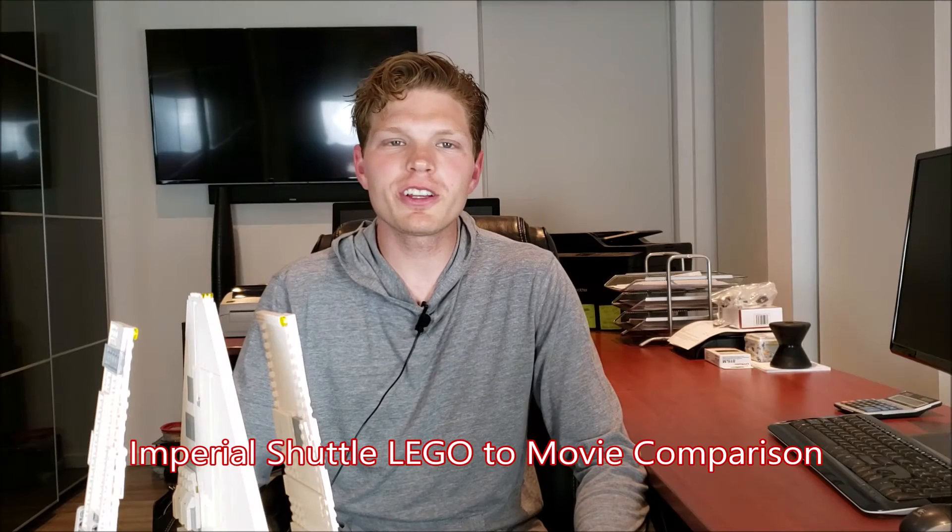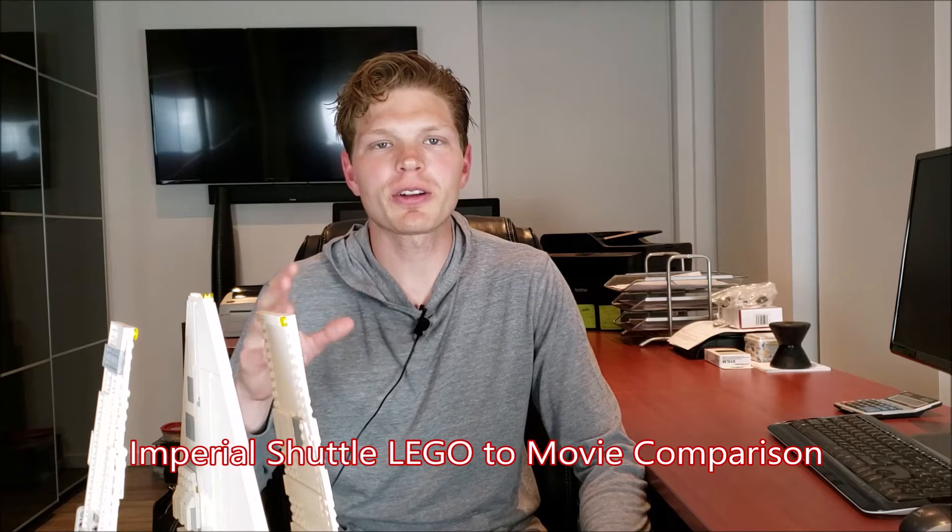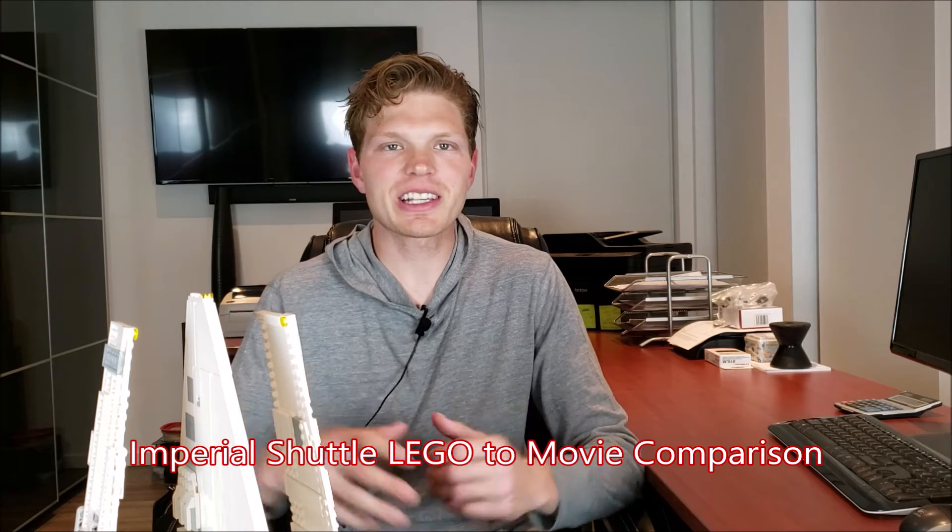For those of you looking for the movie footage to compare this against the LEGO Star Wars Imperial Shuttle Tydirium, this is the clip for you. I'm going to give a little bit better review getting that footage. But yeah, enough talk — let's get right into the movie clip.